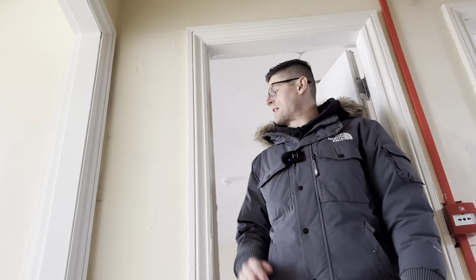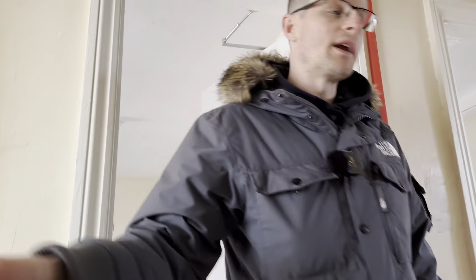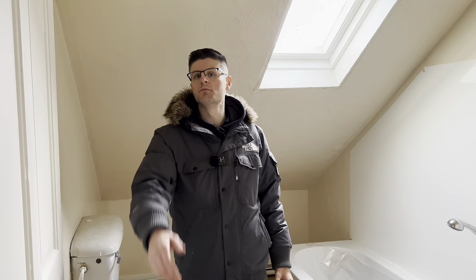Finally, in the loft space here we have bedroom number six with off-suite and bedroom number seven with off-suite as well. For the rest of the video, we're going to head over to seven of our ongoing HMO conversion projects, so stay tuned to the end to see one that's already finished.